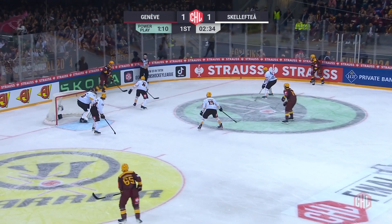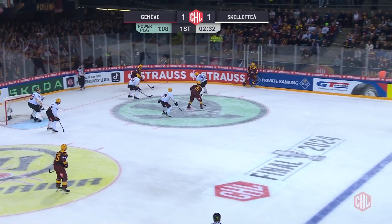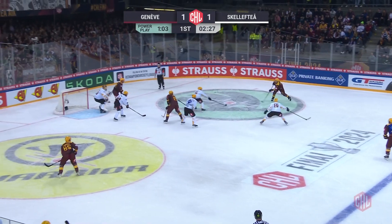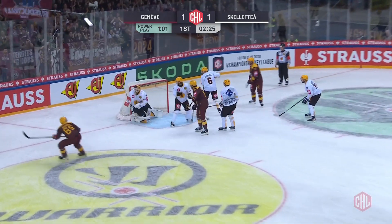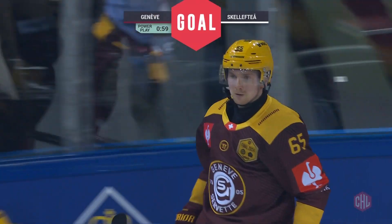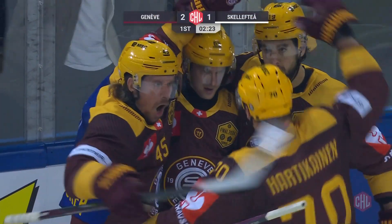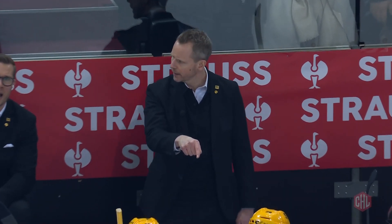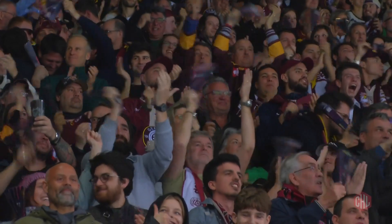Philpola into Hortokainen. Chipped pass back to Vatanen at the point. Philpola with space. And deep — Hortokainen across. They score! It's Manninen! Pinpoint passing precision from Geneva-Servette. They lead 2-1.